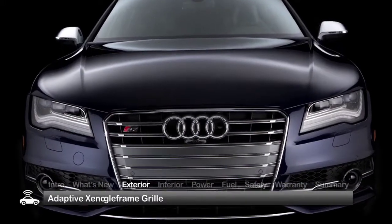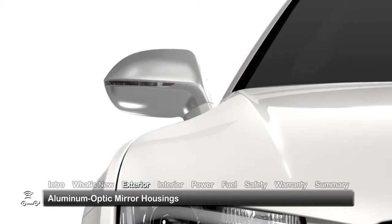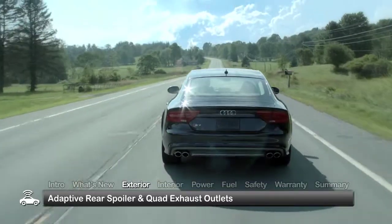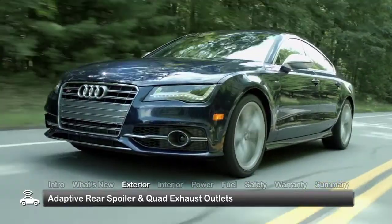Outside, an S-specific single-frame grille, adaptive Xenon Plus automatic headlights and aluminum-optic mirror housings highlight the stylish S7 exterior. Meanwhile, an adaptive rear spoiler and quad exhaust outlets leave no doubt that the S7 is passionate about its performance credentials.